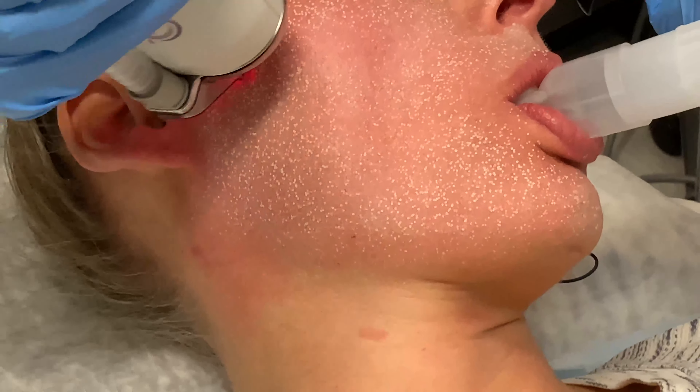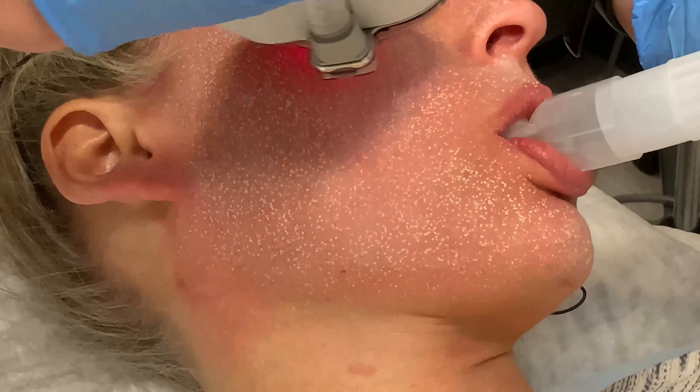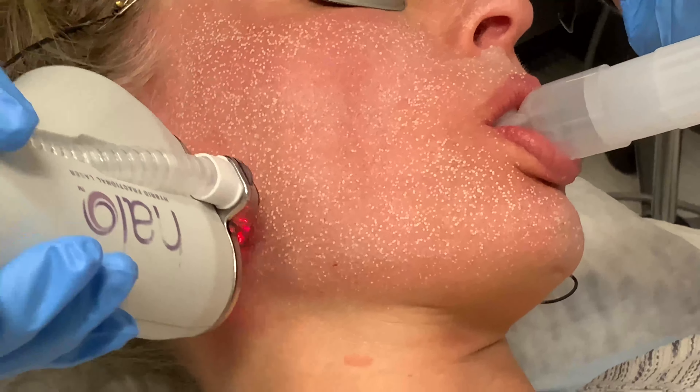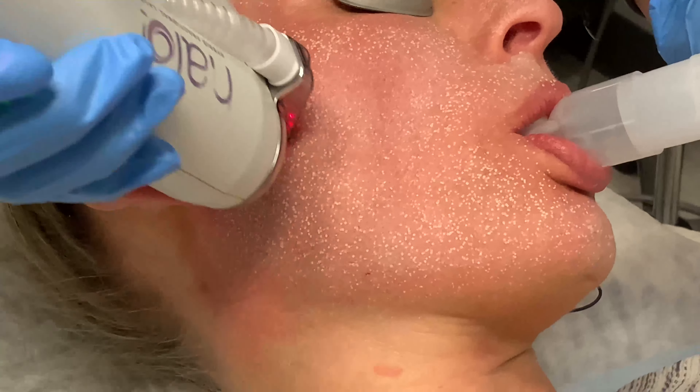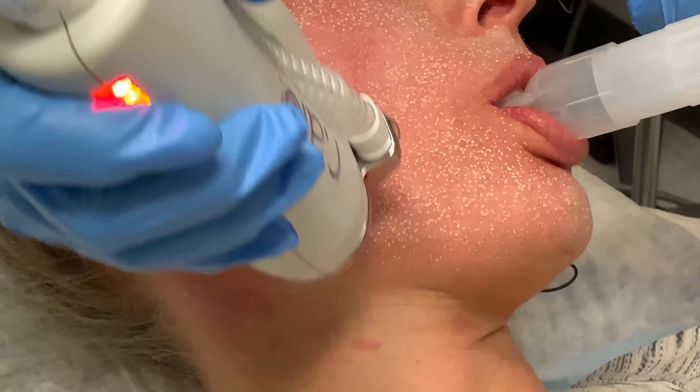Today we're going to get rid of 50% of our patient's skin, so she's going to have 50% brand new skin. If she did one HALO a year for two years, she'd have 100% brand new skin, which is wonderful. So I'm going to go ahead and show you how the procedure works.